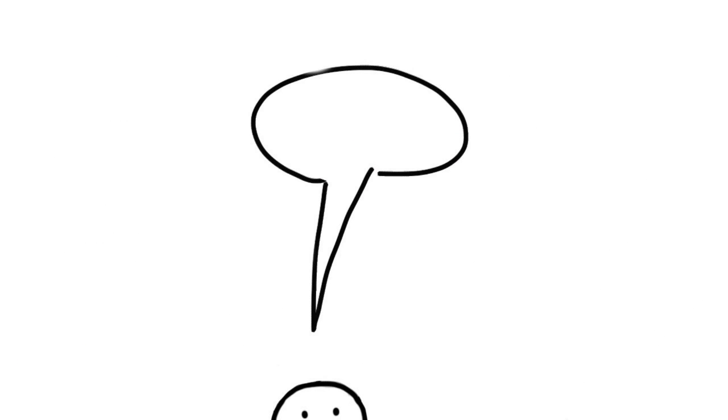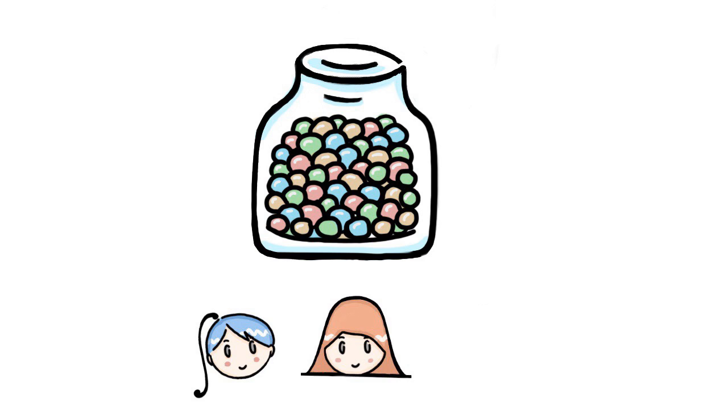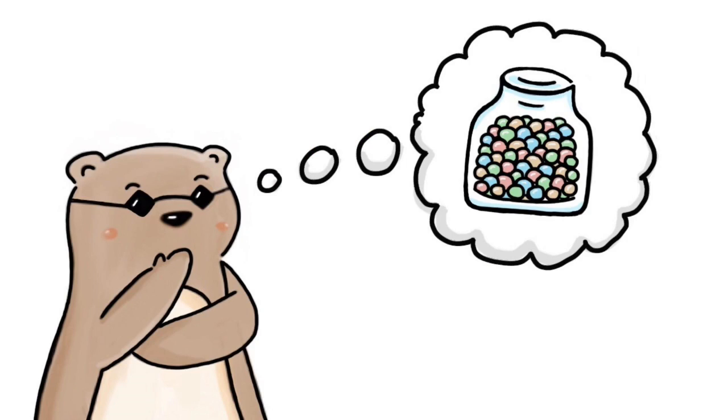Most of the time the crowd's guess beats every individual guess. So tell us who you agree with: the mathematician, the statistician, or the sociologist. Or do you have a better method?